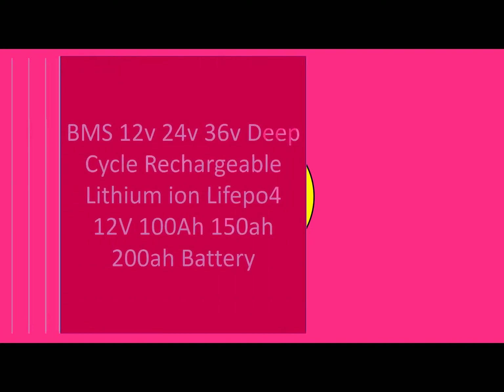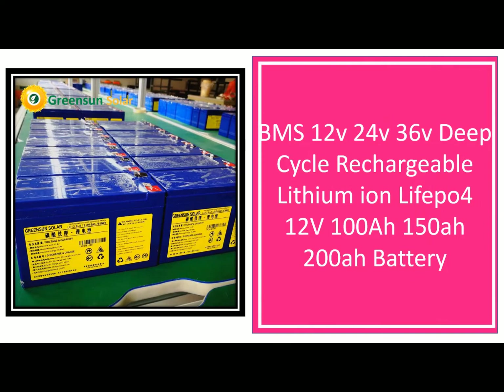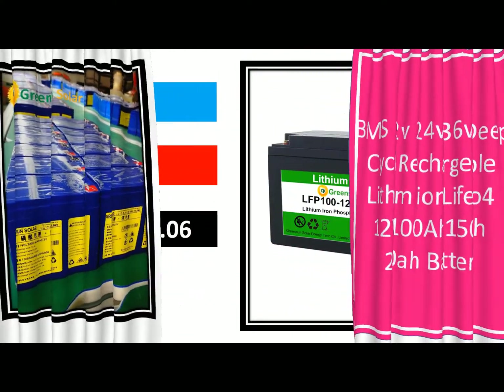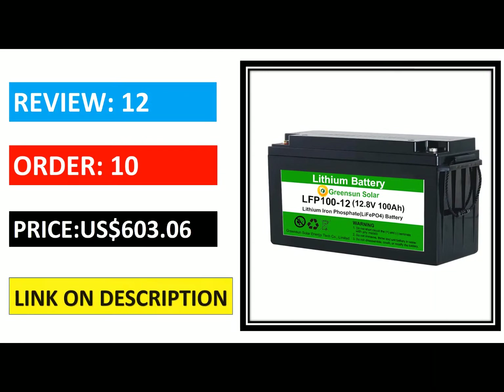More powerful: deep cycle batteries are capable of storing more power than regular batteries. If you want to run a device that requires a lot of power, you should consider buying deep cycle batteries. Higher quality: deep cycle batteries are built to last and are manufactured to meet high standards. They are also tested rigorously before they are released to the public.